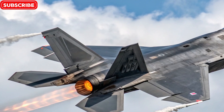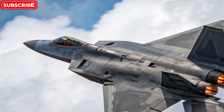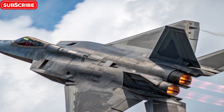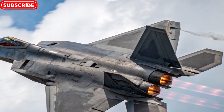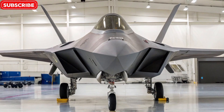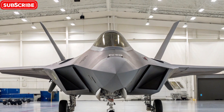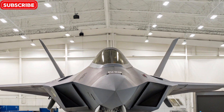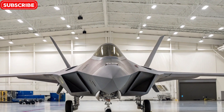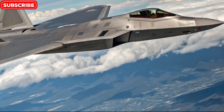The F22 Raptor carries a deadly loadout, internally housed to maintain stealth. It includes AIM-120D AMRAAMs, AIM-9X Sidewinders, and a 20mm Vulcan cannon. The 2026 model is now equipped to support hypersonic missiles, making it even more dangerous in both defensive and offensive operations.